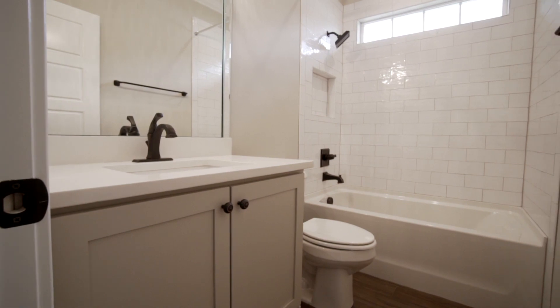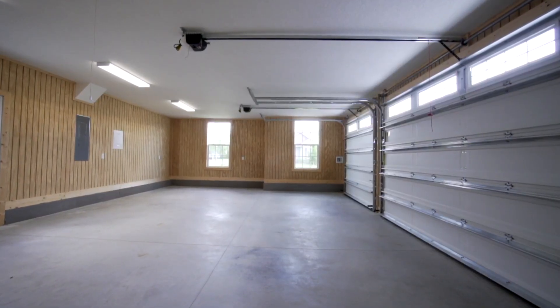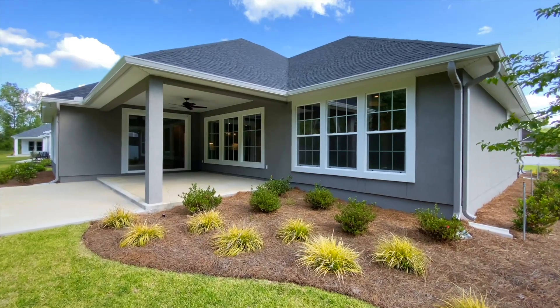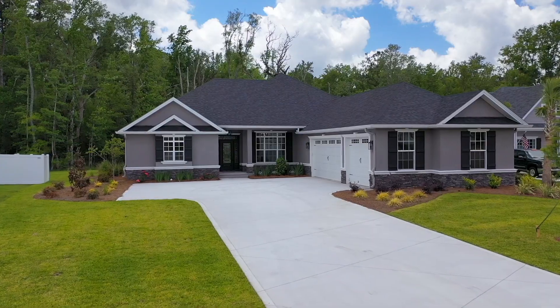The attic offers plenty of storage, and spray foam insulation keeps energy costs low. The three-car garage will hold your vehicles and all your toys. This back patio was made for relaxing. Call us now to schedule a private tour of this charming home. Come home to Fiddler's Cove.